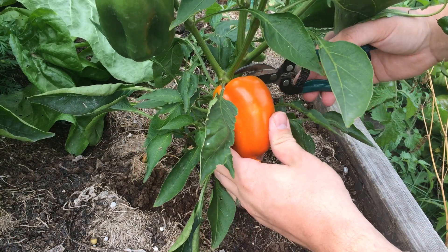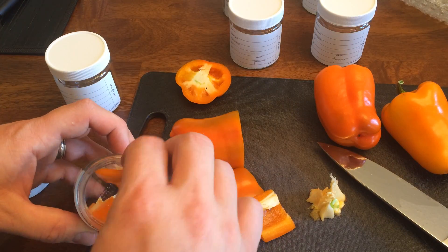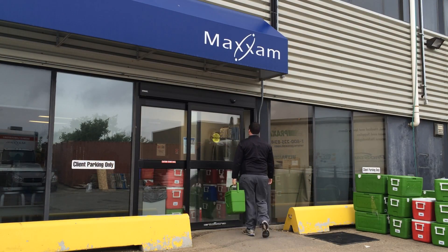Rock dust advocates claim that by adding rock dust you increase the trace minerals in the soil. Once those trace minerals are in the soil, the claim is that plants are able to uptake them and incorporate them into their tissue, hence increasing the nutrient density. To test this, we submitted soil samples from the control and rock dust beds, and also tissue samples from produce grown in both beds. We chose peppers for the tissue analysis as they are the most commonly referred to in the literature. The peppers were picked on the same day at the same ripeness, placed in sample jars, and flash frozen.